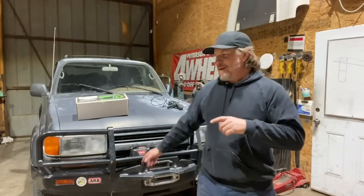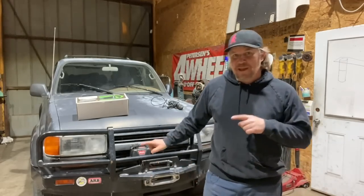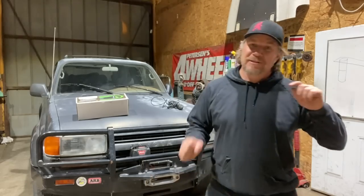It's time for Dirt Daily and today I am back in the shop with my dirty 80 series Land Cruiser. Because the 80 series Land Cruiser is in the shop, this episode is presented by OnX Off-Road.